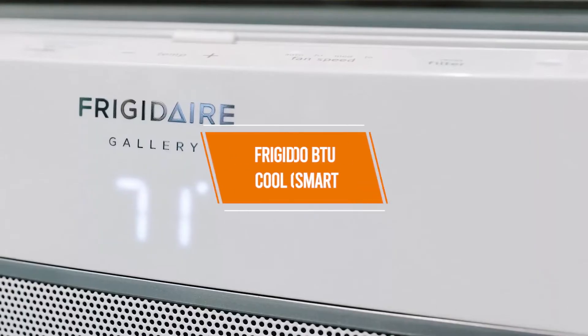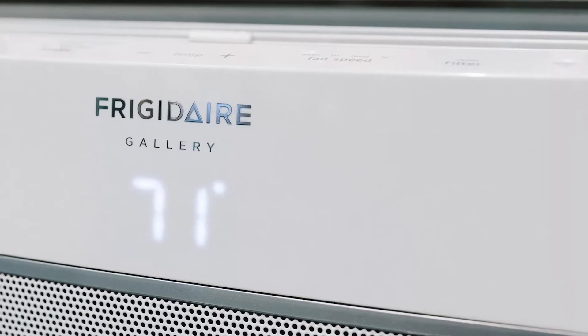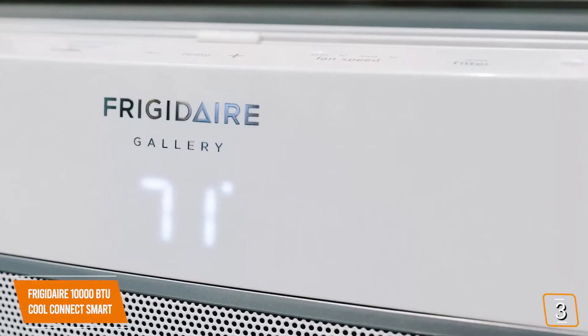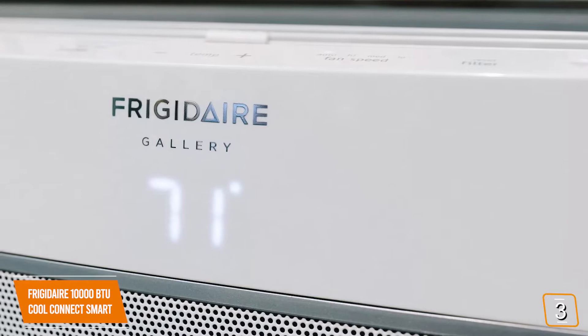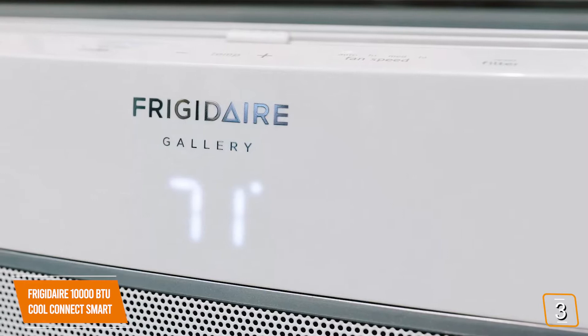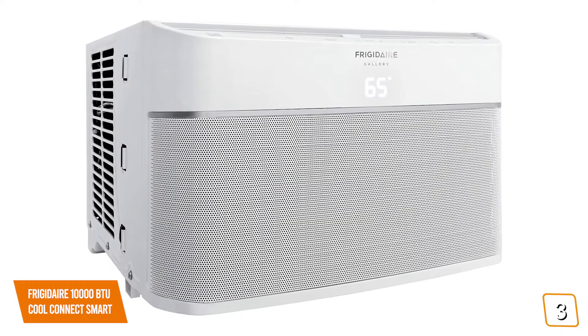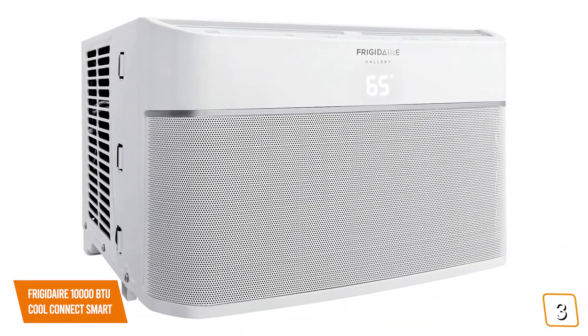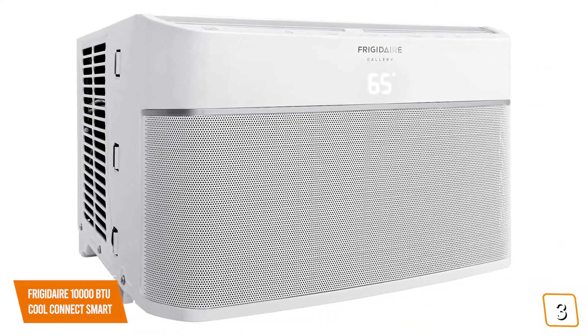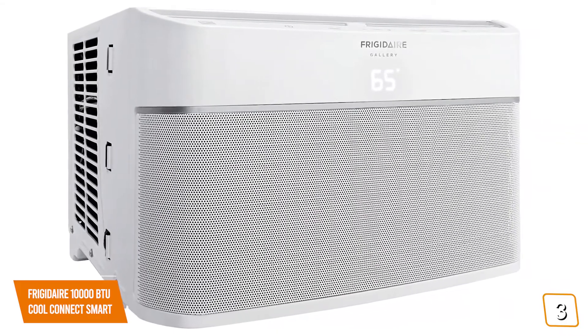The third product on our list is the Frigidaire 10,000 BTU CoolConnect Smart. This is our best air conditioner for large rooms. If you're looking for an air conditioner with smart features for larger spaces, then the Frigidaire 10,000 BTU CoolConnect Smart Air Conditioner is one of the best choices for you. Currently priced at $410, the CoolConnect offers smart conveniences and is energy-efficient while effectively cooling larger spaces with an attractive modern design.